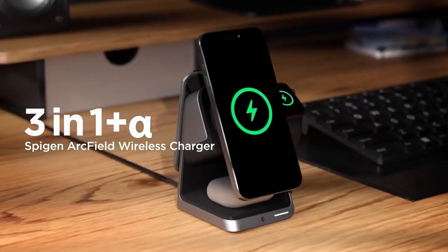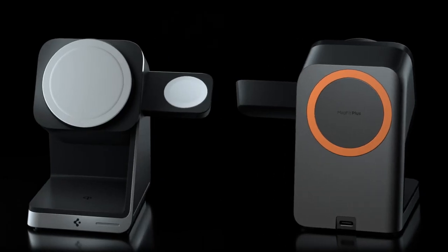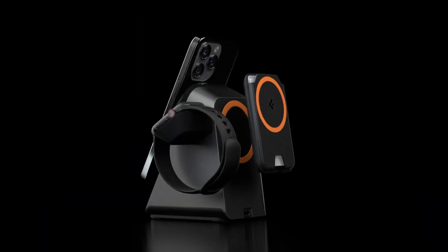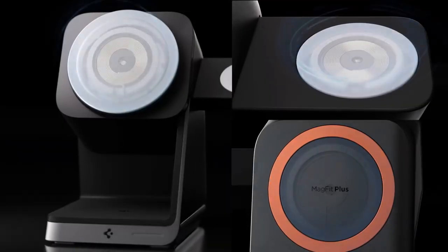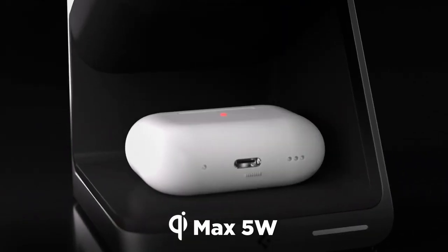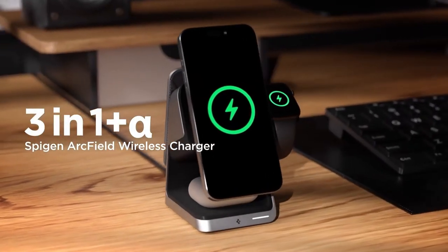Compatibility is a breeze too. This station works with the latest iPhone models, including the iPhone 16 series, as well as AirPods Pro and various Apple Watch models. You can count on it to adapt to all future OS updates, so you're covered for the long haul. And let's talk about what's in the box — you get a USB-C to USB-C cable and a 30W wall charger, meaning you have everything you need to start charging right away.